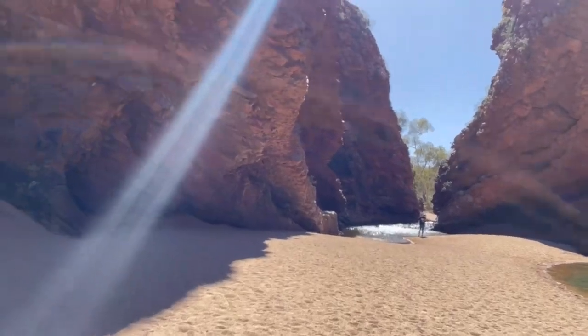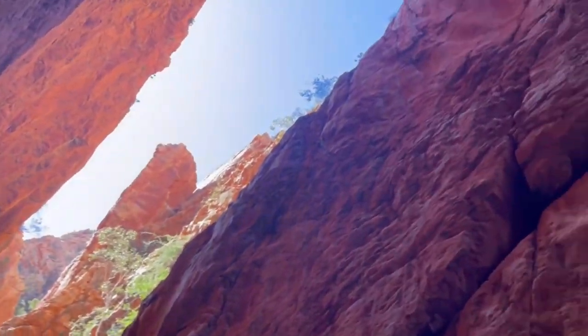We stayed two nights in Alice Springs and did the Red Centre — Ellery Creek, Stanley Chasm, and Simpson's Gap. We'd planned to go via Ellery Creek Road to Kings Canyon the back way, but they recommended a four-wheel drive as it had been raining and the roads were corrugated, so our car couldn't do it.